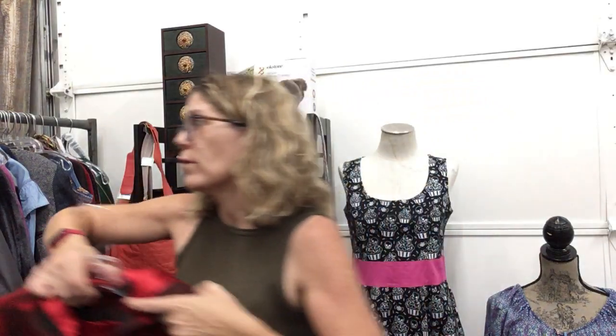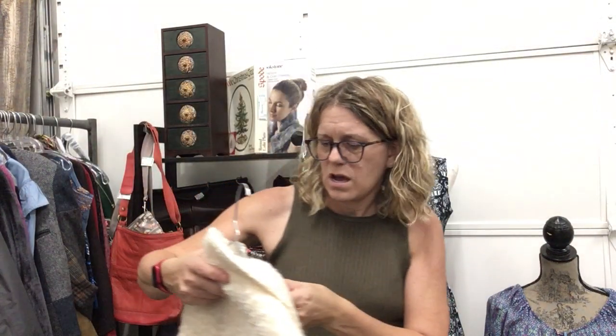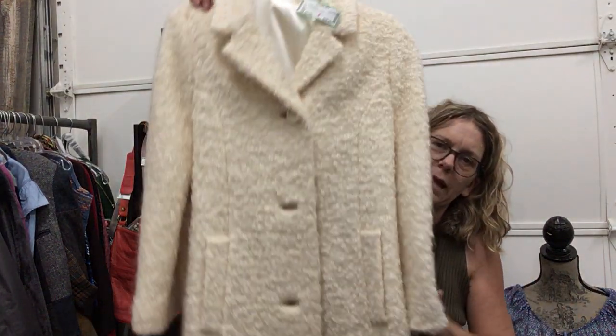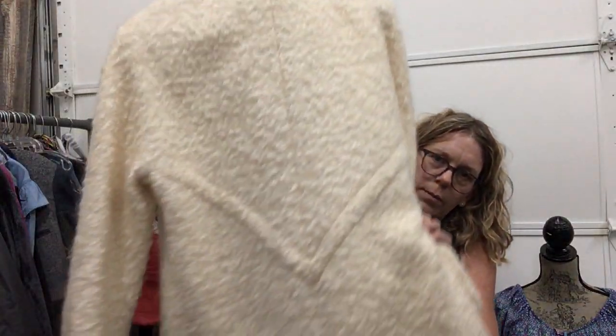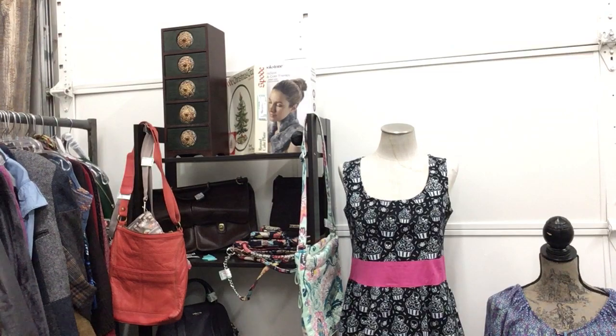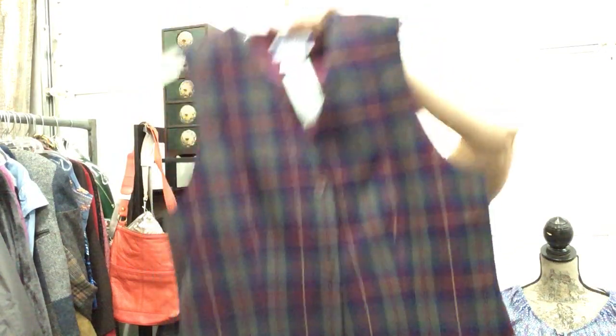This one is a large/XL as well, $28.99 — no brand but it is amazing, just a fun incredible jacket. Pendleton vest, size 8, made in the US, $15.99 — beautiful colors on that one.